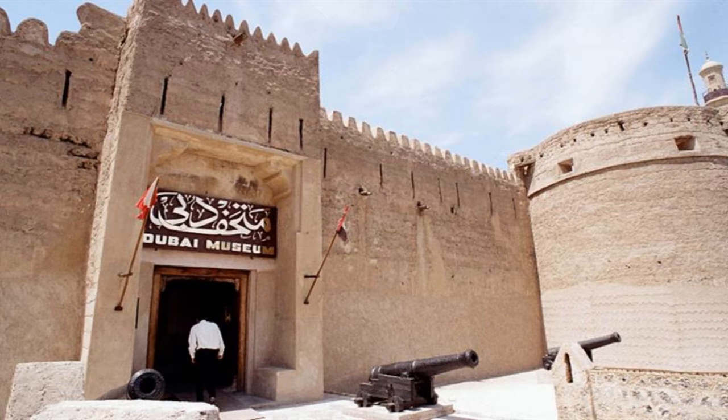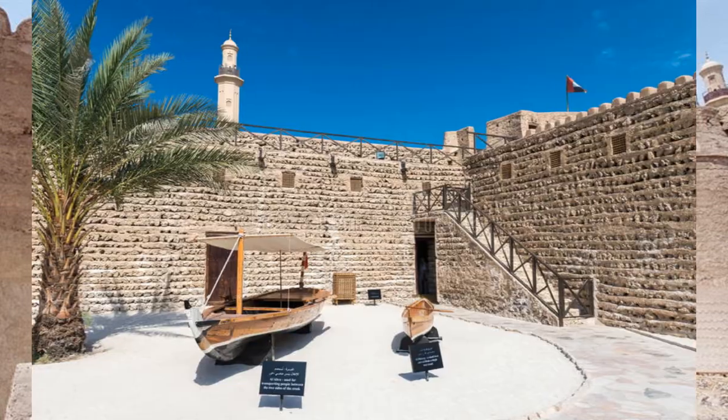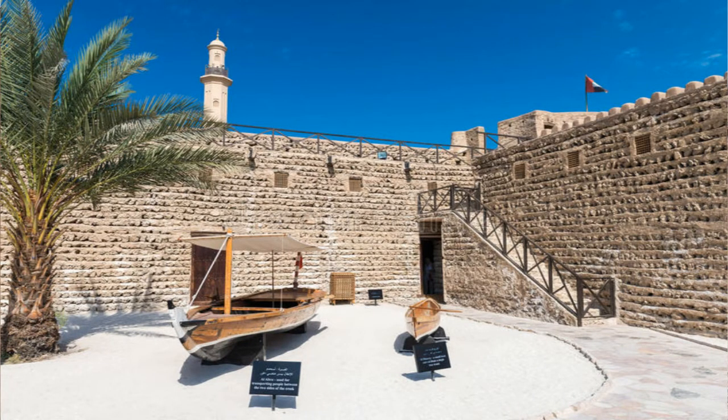When entering, one can see the fort constructed and the various displays that go along with it. From the fort, there is a path to the galleries, which display the general culture of the land, especially in the 1800s. It includes local antiques as well as artifacts from African and Asian countries that traded with Dubai.